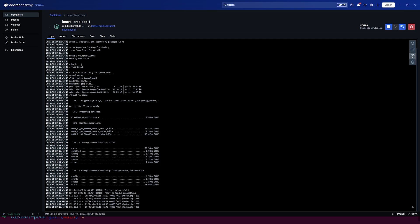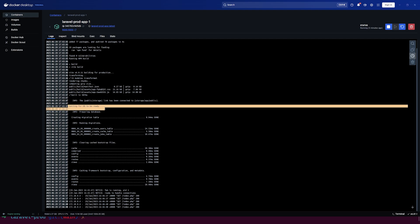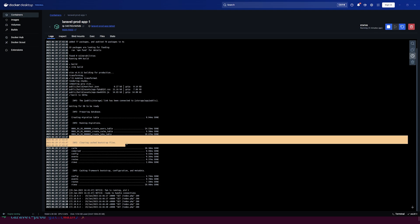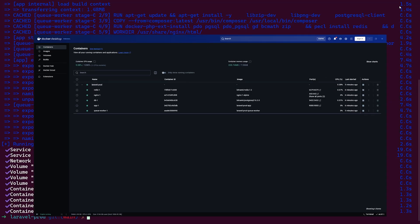Let's look at the Laravel application logs. We can see the dependencies being installed with zero vulnerabilities, then npm build compiling all assets including Tailwind to CSS. After that, storage is linked so we can serve files. Then we wait for the database to be ready, run the required migrations, run optimize:clear, and cache everything. Everything we listed in the php-fpm entry point script is being executed automatically — you don't have to manually do this inside the container each time.